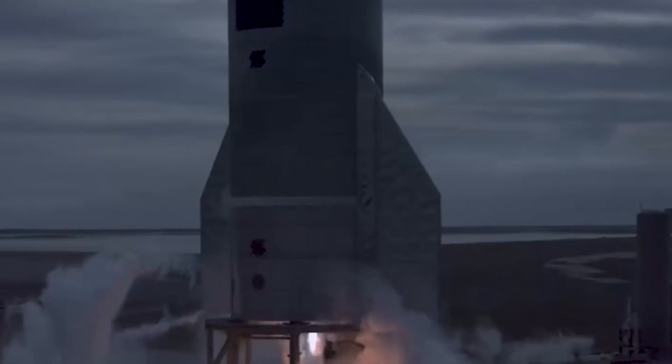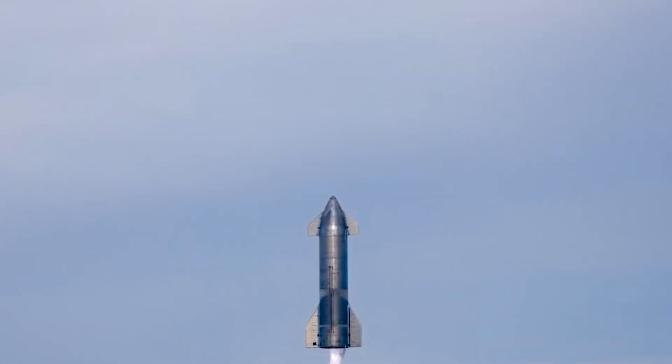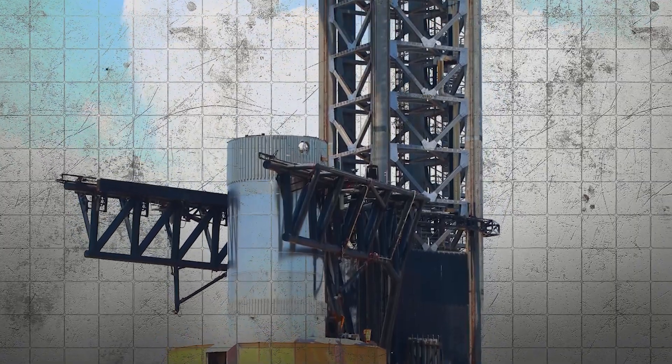They have a new design in mind, or maybe they plan to use software instead of bumpers to manage the catch. They might also think the rocket can handle the landing because of the cushions on the arms. SpaceX took off the ones they used for testing Booster 14.1 and are now putting new mounts on the arms for the final setup before the test flight.